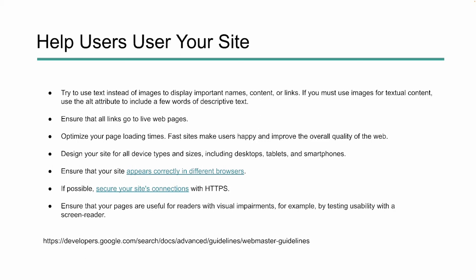Make sure all your links go to live web pages — not broken pages, dead pages, or 404 errors. Optimize your page for loading time, as people and Google need your site to load quickly. Design your site for all different types and sizes — responsive web design is awesome and something you should definitely be leveraging. Make sure it appears correctly across different browsers, that you're using HTTPS, and that you're allowing readers with visual impairments to access and leverage your site.